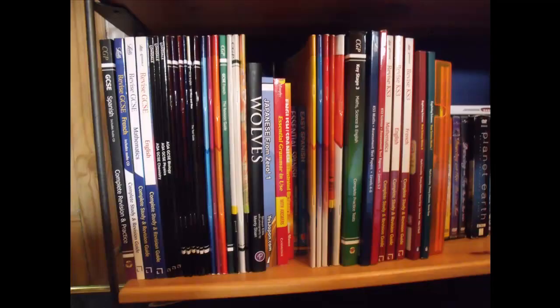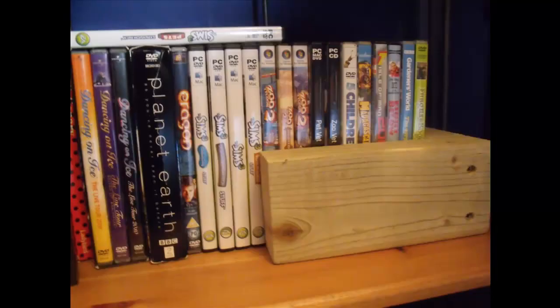These next books are basically just boring school revision books, so let's move straight on. Then some DVDs and PC games — I have stuff like Dancing on Ice Tour, The Sims 3 Pets, other Sims 3 games, Zoo Tycoon 2, and a load of random DVDs like Planet Earth and Eragon.